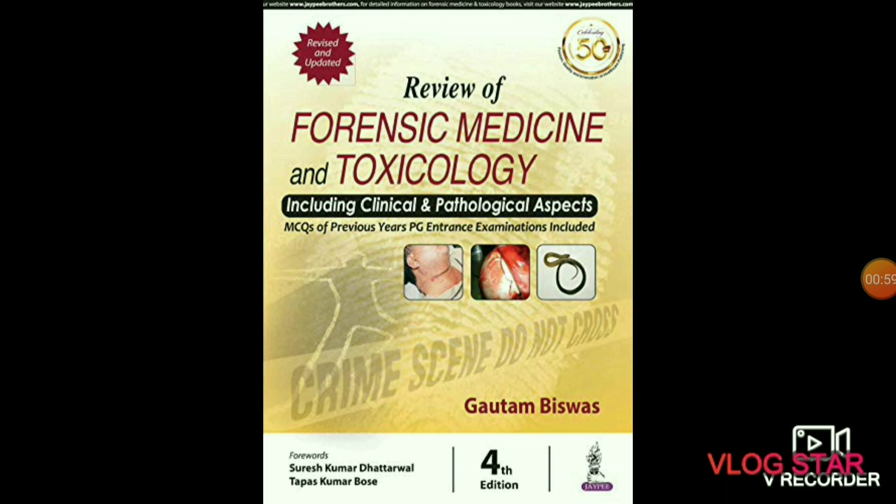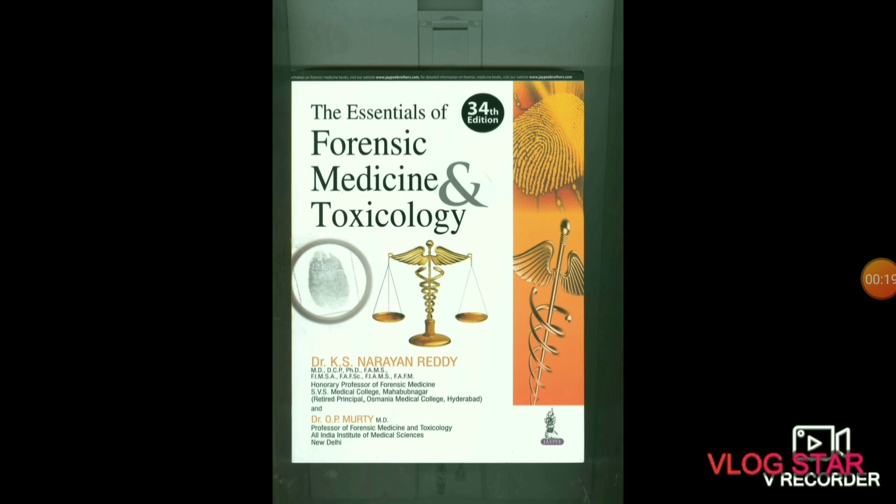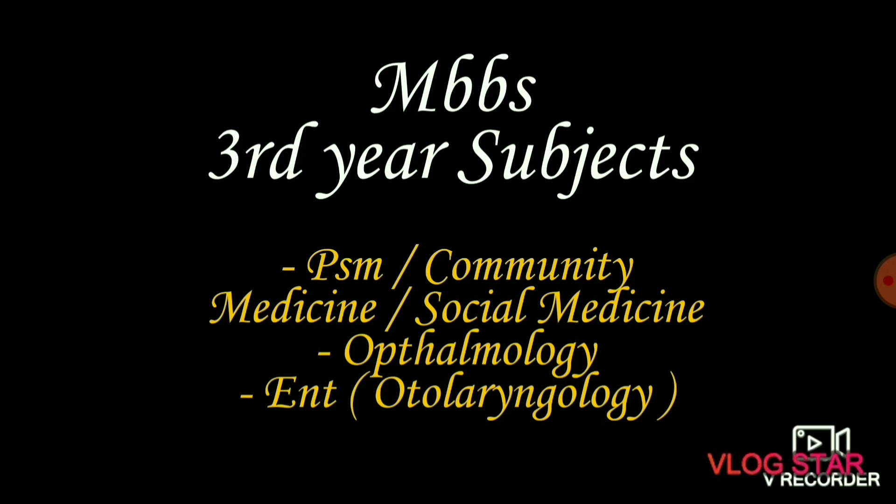The next subject is forensic medicine. In forensic medicine you will study about the application of medical knowledge to establish facts in civil or criminal legal cases — like investigation into the cause and time of a suspicious death. It is also known as forensic pathology. The recommended book is Gautam Biswas Forensic Medicine and Toxicology, which is a review book. Another recommended book is KS Narayan Reddy.